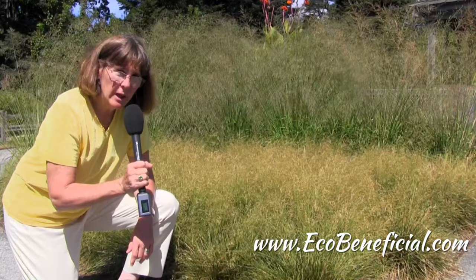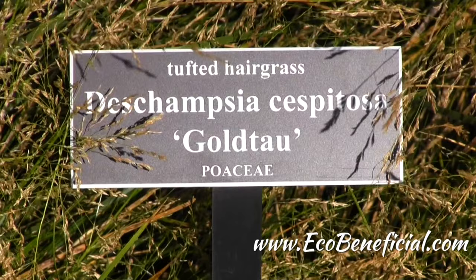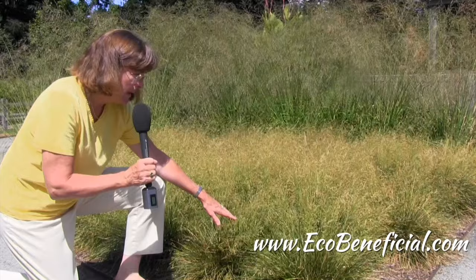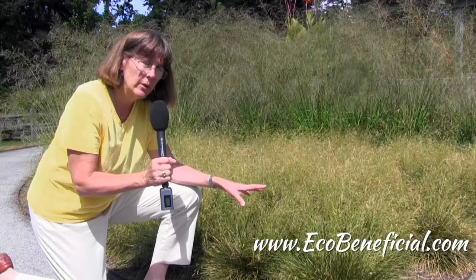Let's take a look at some others. Another short native grass is this lovely one — tufted hair grass, Deschampsia cespitosa. This particular selection is Goldtow, and it's really a sweet little grass, again with these beautiful fall flowers. I'd make an argument it could work really well in a container as well as in your garden.